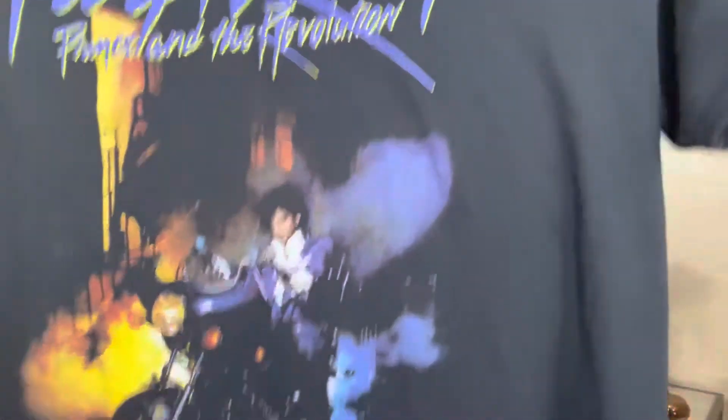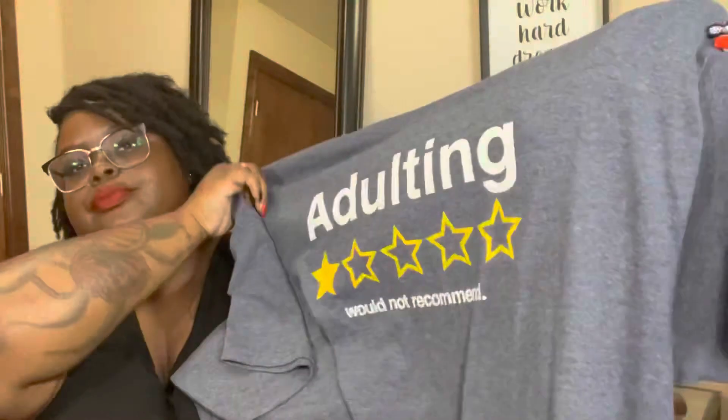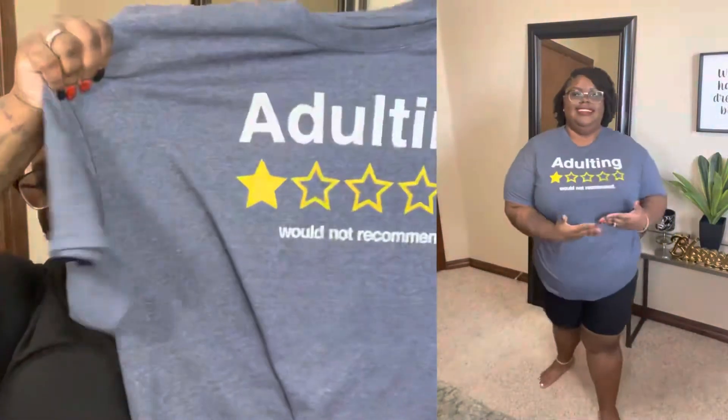These are all cotton so I size up because they may shrink a little. This one was $5.99 at Walmart — very affordable. The next and last t-shirt is this right here: 'Adulting — wouldn't recommend it.' I love this because it is so accurate. I got this from Walmart, also $5.99, and it is an extra large. When I wear this out, people say 'agreed' — a hundred percent agree.